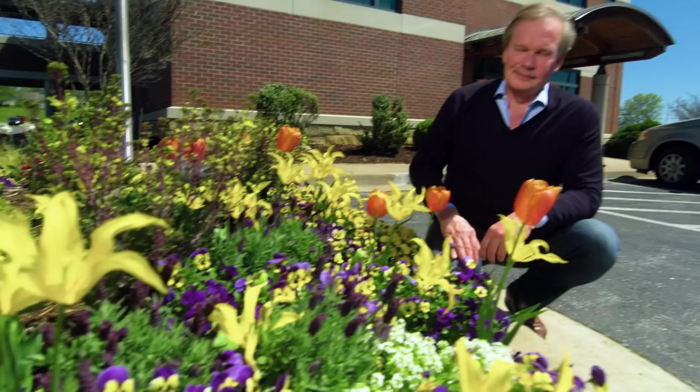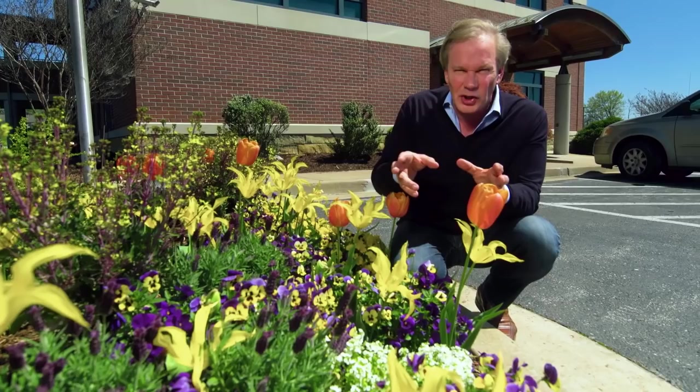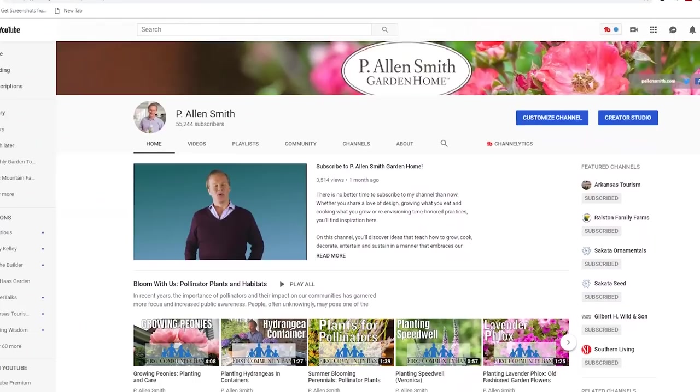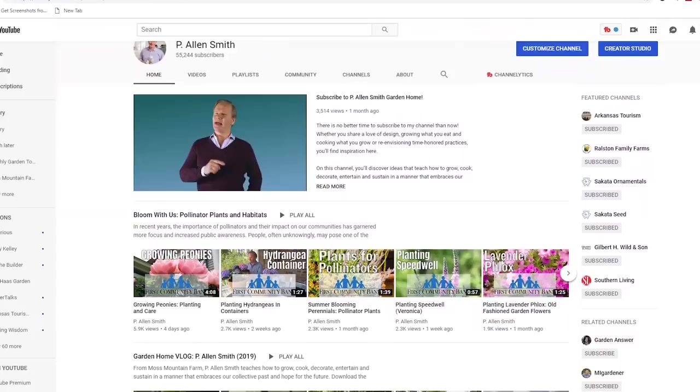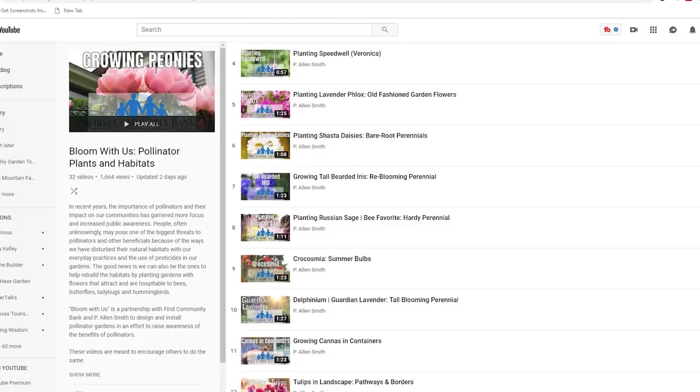Whenever you're thinking about growing something in your garden, be mindful of what you choose. Choose things that are both beautiful and good for you, but also good for our little pollinator buddies. To learn more about pollinators, check out the Bloom With Us Pollinator Plants playlist on my YouTube page or log on to firstcommunity.net.